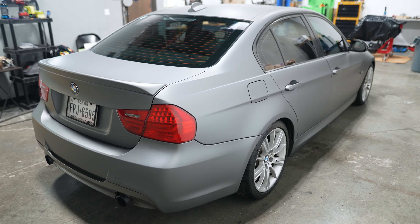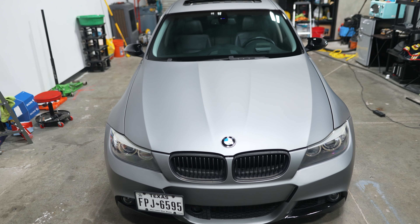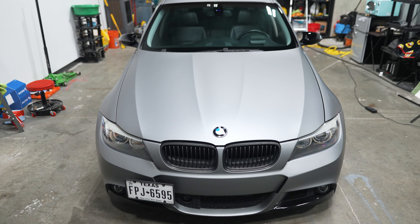Is the car flawless? No, but it's pretty close to as good as it could be considering the miles. So if you guys are thinking of buying an E90 or you want to buy my old car, it's up for sale. And if you have any questions, feel free to reach out.